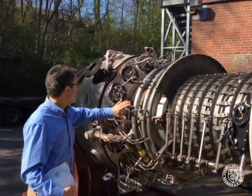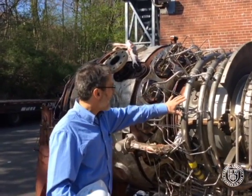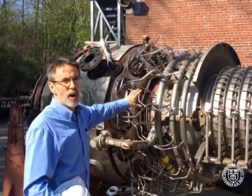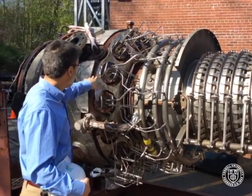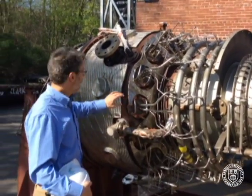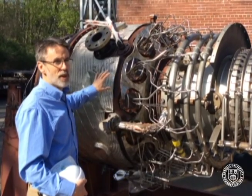That compressed air then moves into a combustor section where fuel is added — either natural gas or ultra-low sulfur diesel oil. It is squirted into the combustion chamber and an ignition process ignites that gas, and it rapidly changes in temperature and pressure.